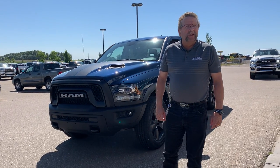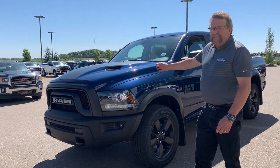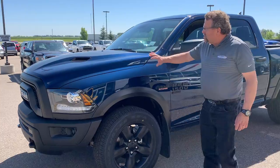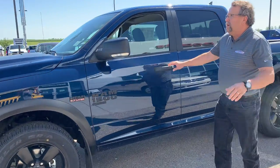Hey everybody, it's Tim McFarland here at Mountain View Dodge. What I have here is a beautiful 2020 Ram Warlock in Patriot Blue. It's so cool with the blue and the black — it just goes really well together.